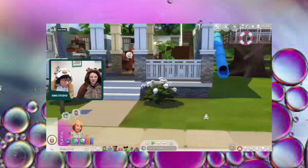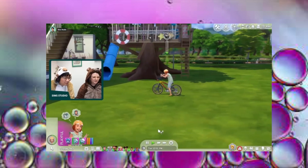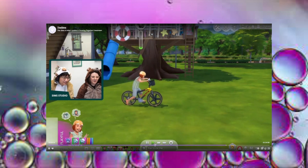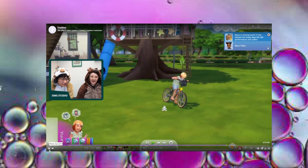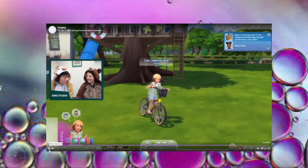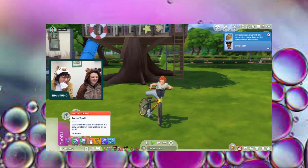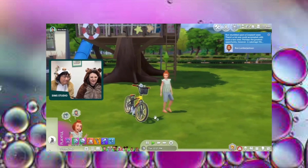Adults can ride bikes too. We got new bikes in the Discovery University pack before, but they've added more here. Learning to ride your bike can also cause you to hit your head and make a tooth fall out — leading into the loose teeth mechanic. You can actually see this sim has a loose tooth right now because it was cheated on.